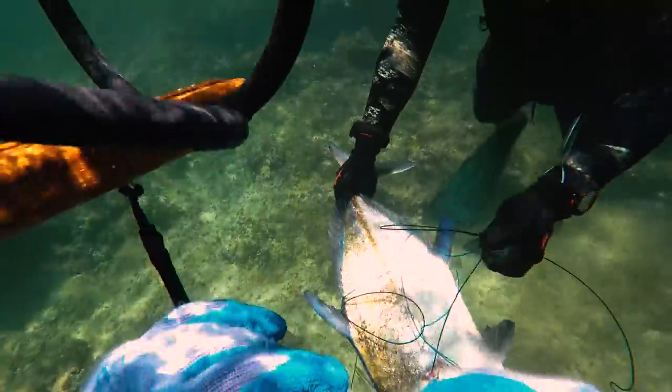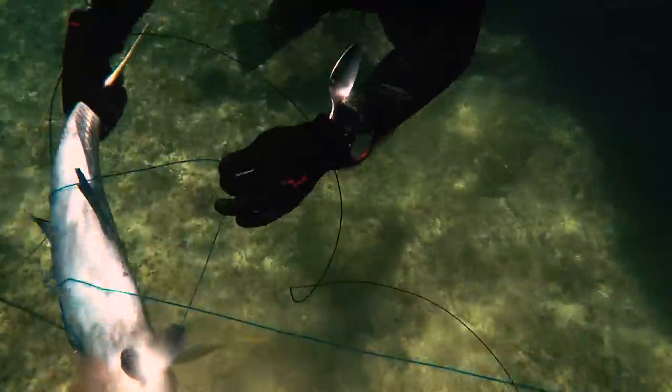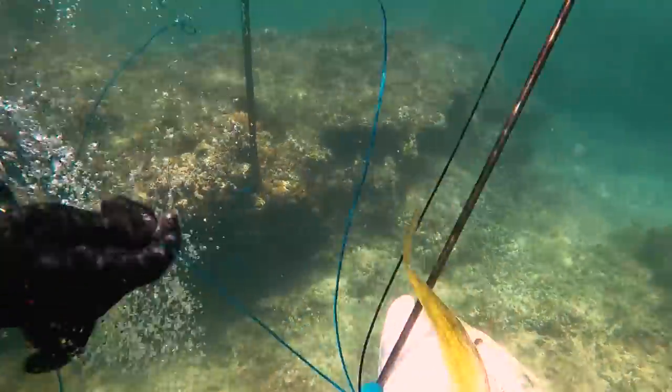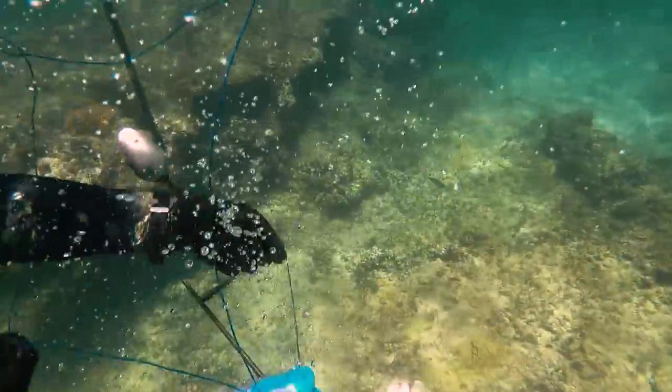Now that the fish is dispatched, we can untangle our lines. As you can see, it's a big bird's nest mess. The fish is out so it was easy to untangle everything — took about a few minutes. Brought it back to the floater, brought it back home. Job well done.